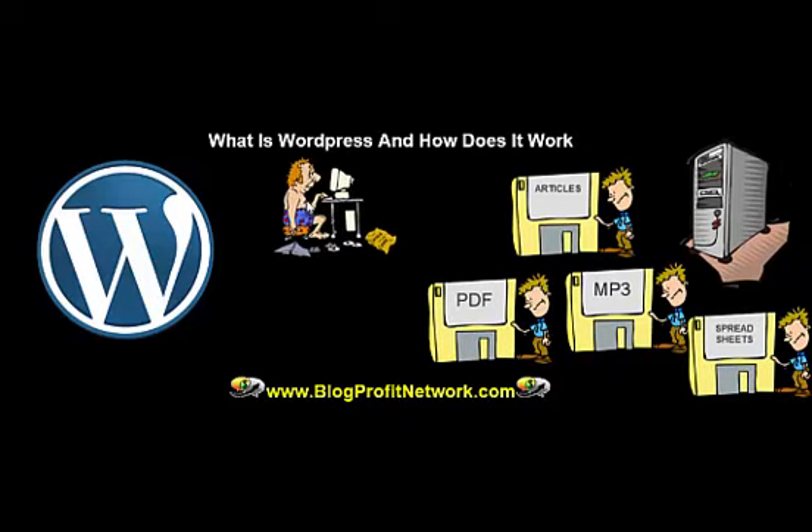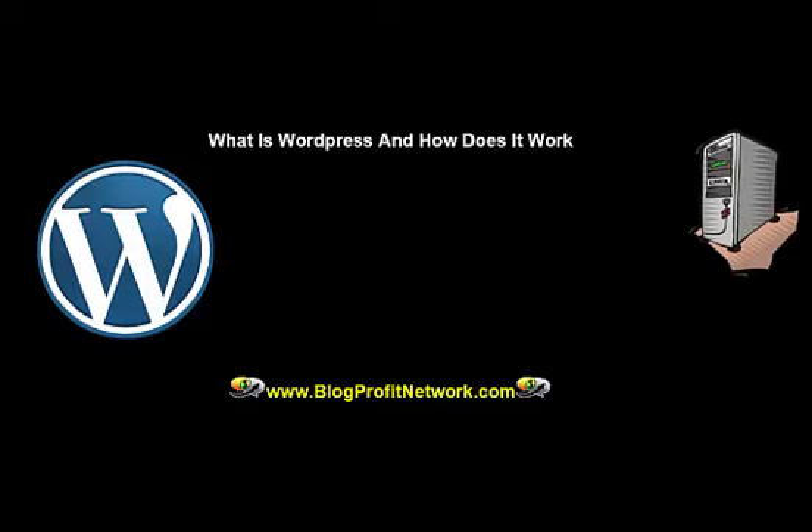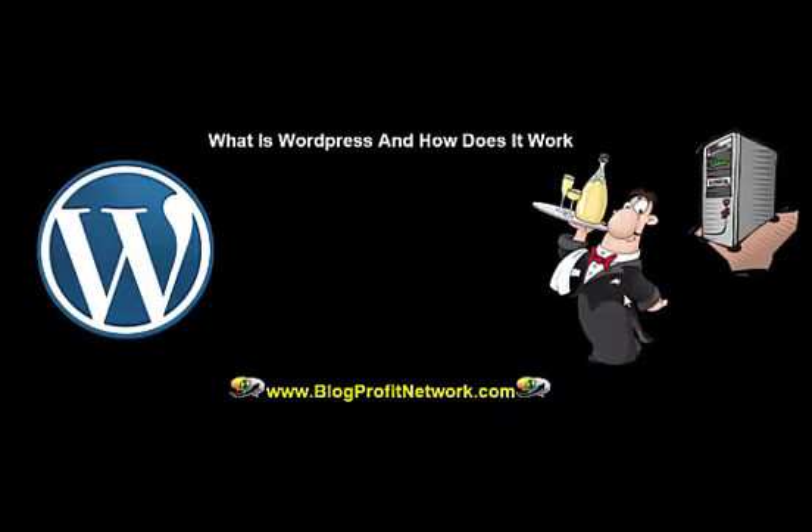Much like the way when you go to your computer and you have a bunch of different files and you have to have software to open each individual file type — that's exactly how the internet works. But instead of folders on your computer, it is actually folders on a web host somewhere out in cyberspace. A web host, or web server, is a computer out there in cyberspace that holds all of your files.